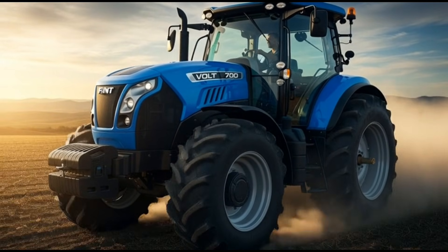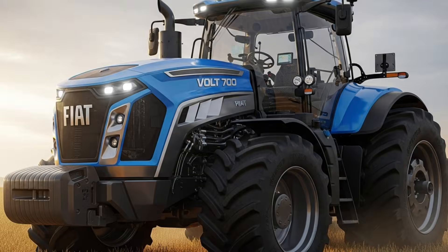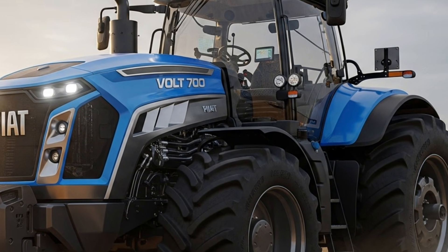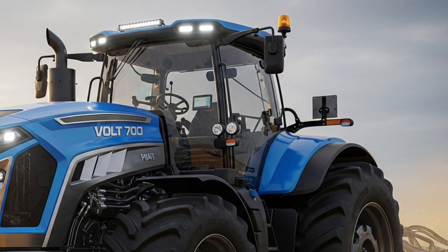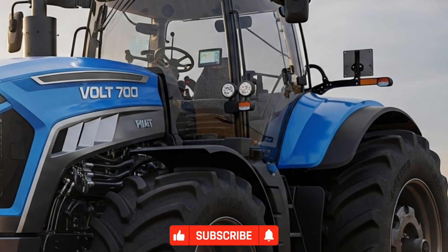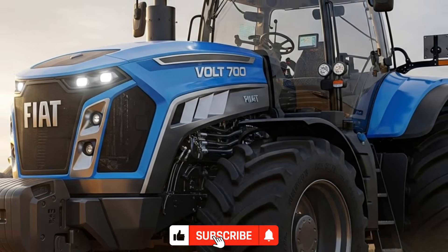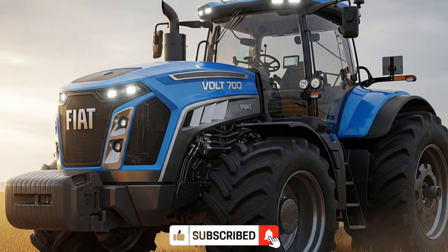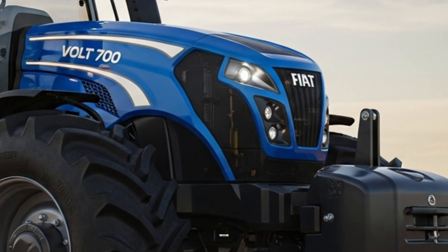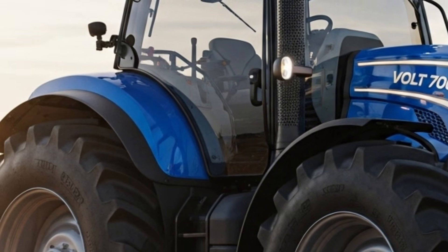The 2026 Fiat Volt 700 arrives as a bold step forward in the world of modern tractors, blending futuristic electric capability with the trusted durability for which Fiat is known. This machine is designed for farmers who want a combination of strength, efficiency, and clean energy performance without compromising the reliability required for heavy daily workloads. The Volt 700 is built to support medium-to-large-scale operations, offering operators a refined experience with advanced engineering at its core.